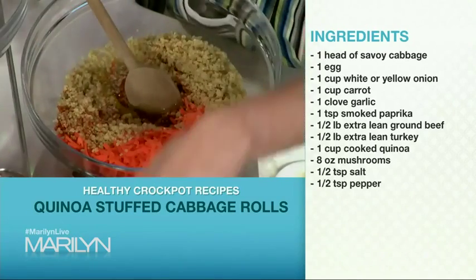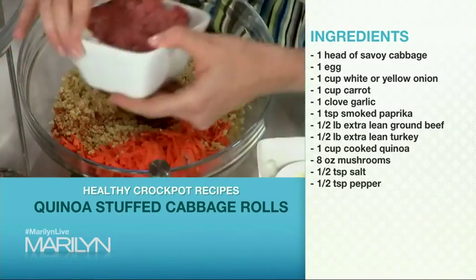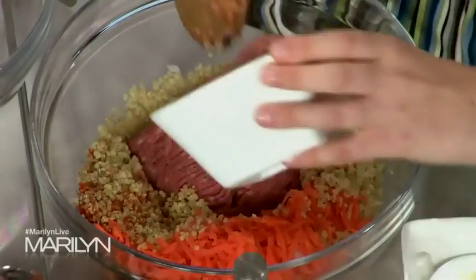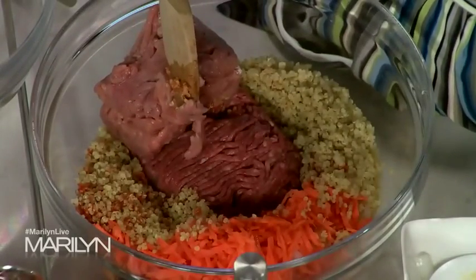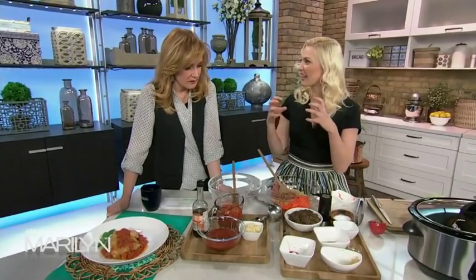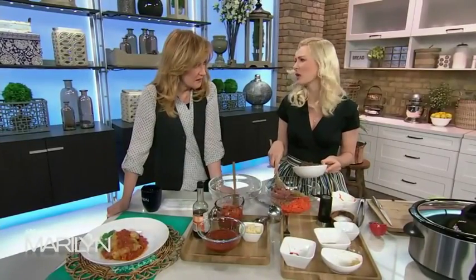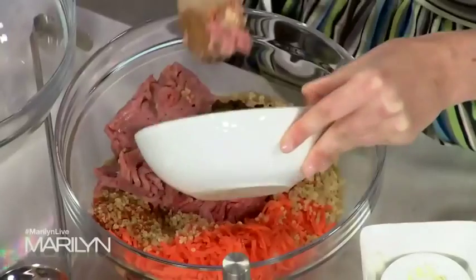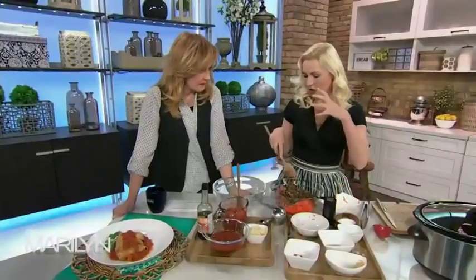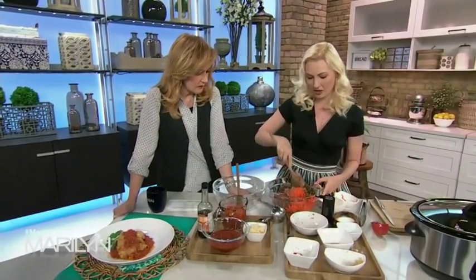I'm using a combo of beef and turkey — extra lean — because like we were saying, it really tenderizes it. You don't need to worry about these being dry when they come out. And my secret ingredient: ground up mushrooms, because mushrooms have the same meaty flavor and texture as ground beef. I use cremini, but really any kind works because you're grinding them up. I like to squeeze them out a little bit so they're not too watery, but they also keep these really moist — doing double duty in all sorts of ways.